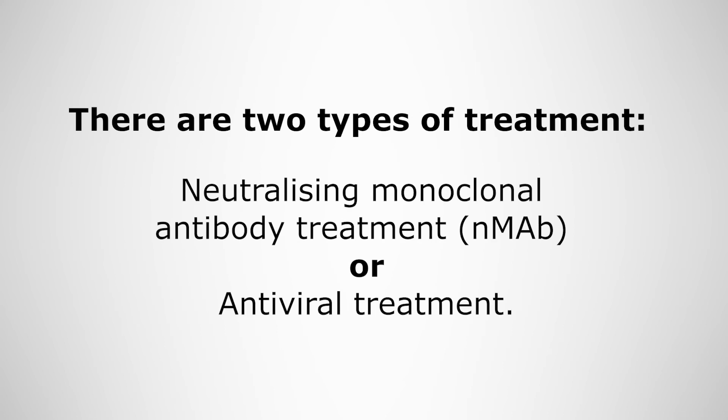There are two types of treatment. The first is a one-off infusion of a medicine called a Neutralising Monoclonal Antibody Treatment, or NMAB for short. The second is an antiviral that comes as a capsule.